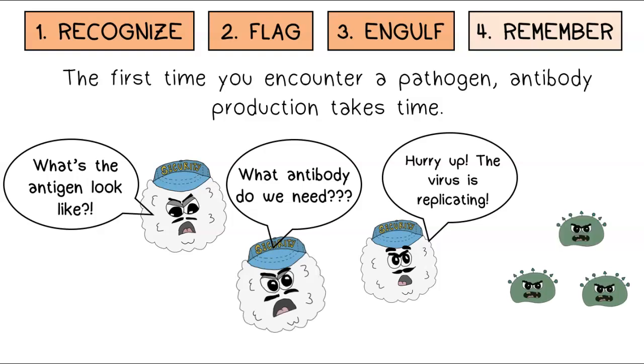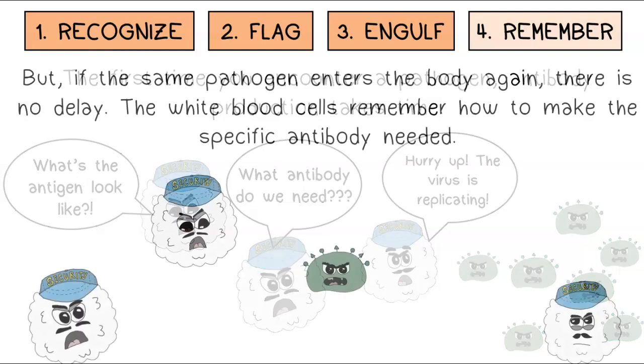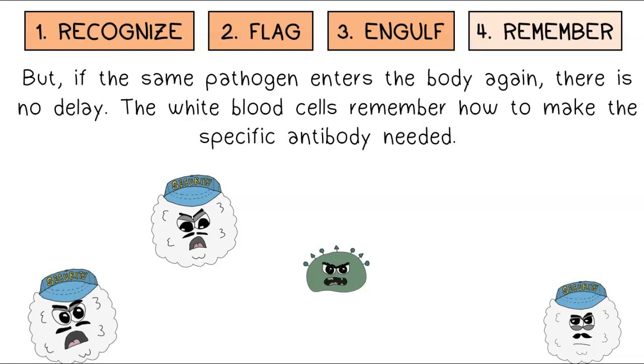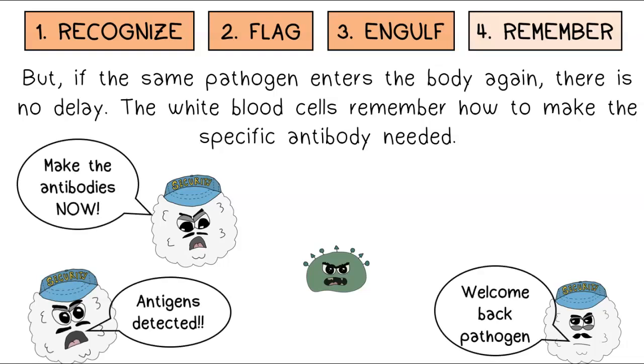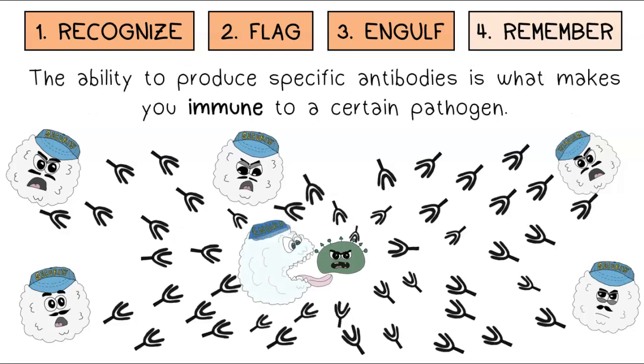The first time you encounter a pathogen, antibody production takes time. But if the same pathogen enters the body again, there is no delay. The white blood cells remember how to make the specific antibody needed. Millions of antibodies are produced immediately, giving the pathogen no chance to replicate or infect cells. The ability to produce specific antibodies quickly is what makes you immune to a certain pathogen.